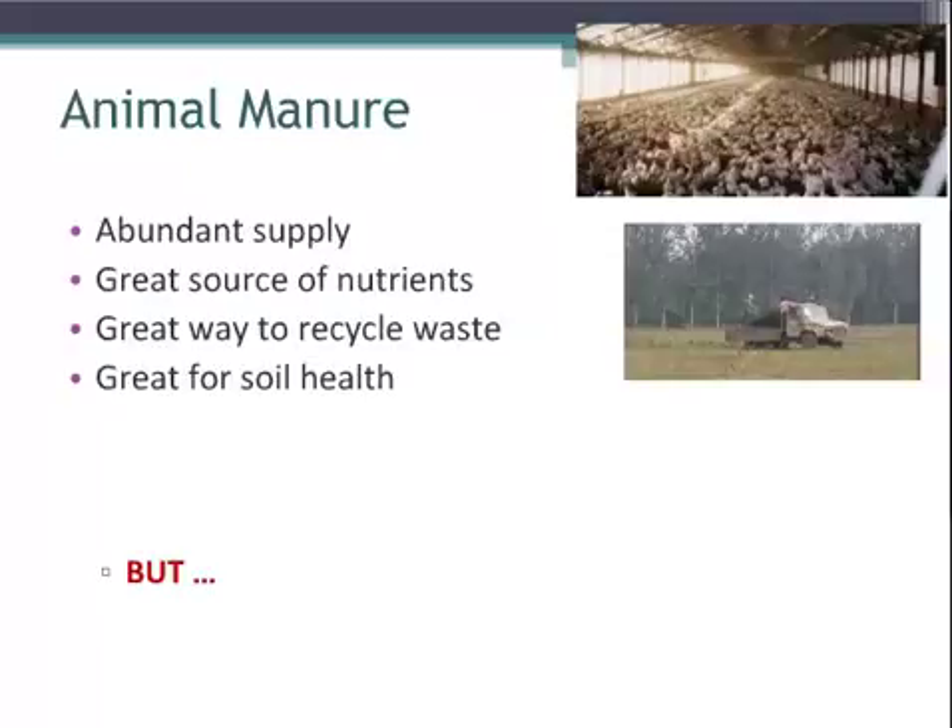Each house holds upwards of 10,000 chickens. So you can imagine that a farm may have two, three, or four poultry houses. That produces a lot of poultry manure. It's pretty commonplace on the eastern shore to have these growers use this poultry litter. It's high in nitrogen and high in other nutrients, and it's pretty commonplace to have this poultry litter applied out onto the field.